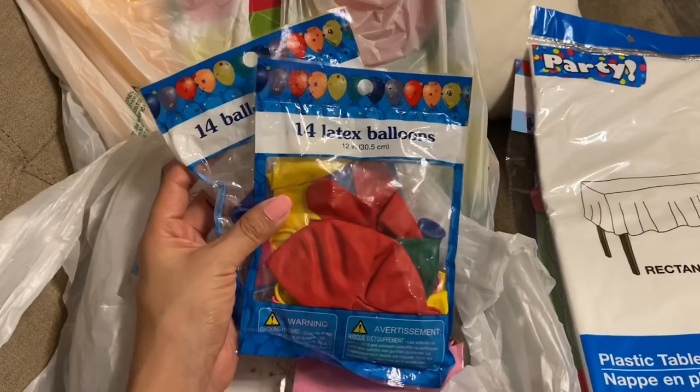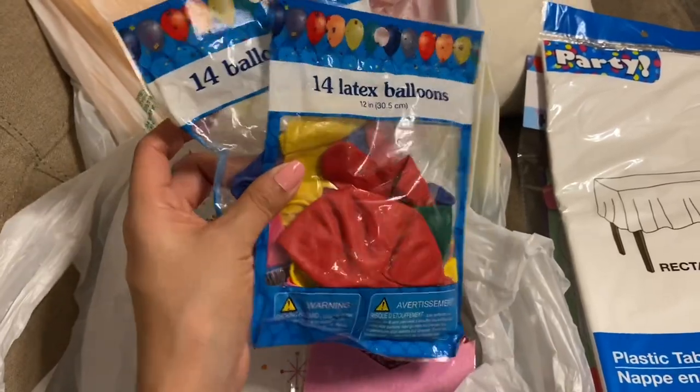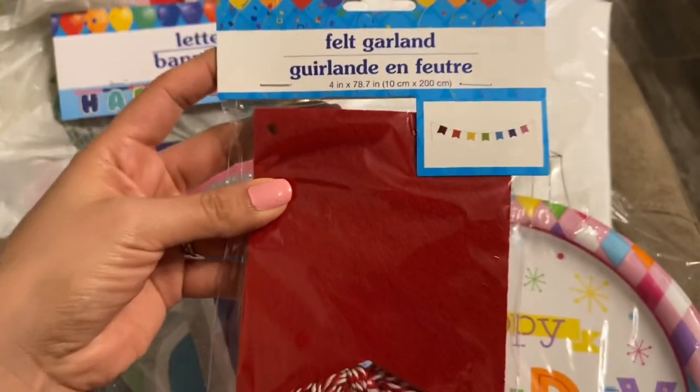I bought two packs of latex balloons in different colors — there are 14 in each bag. I did get the felt garland too. I love that it has all the colors and I think it's really pretty.